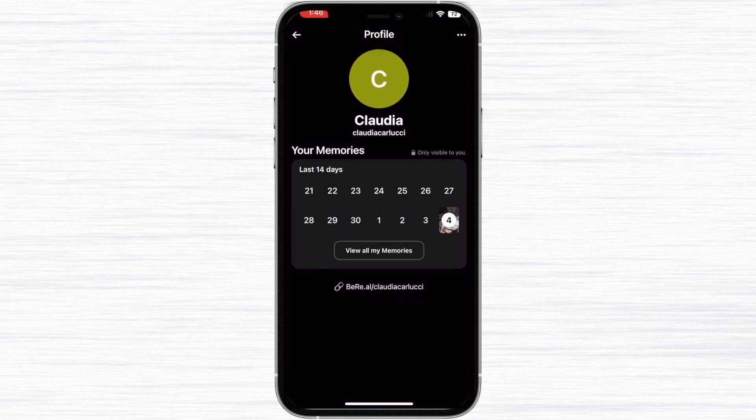You can also go to your profile and see what days you posted BeReals and what you posted, but these memories are only visible to you.